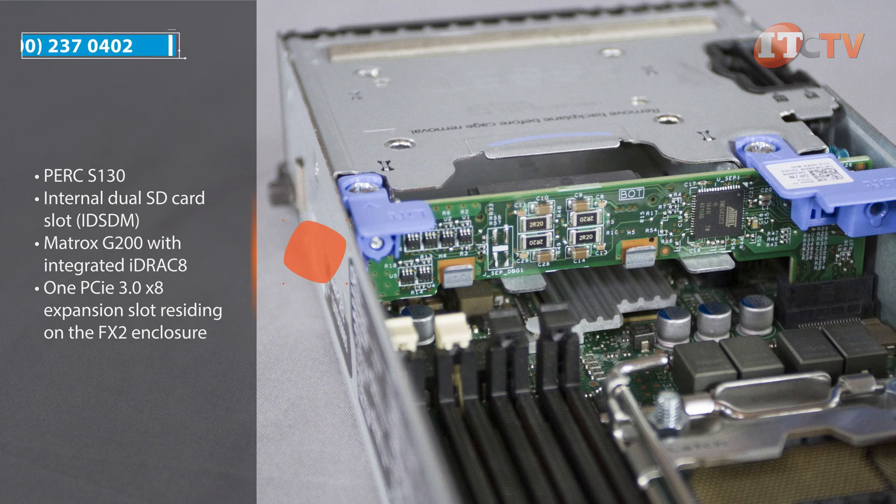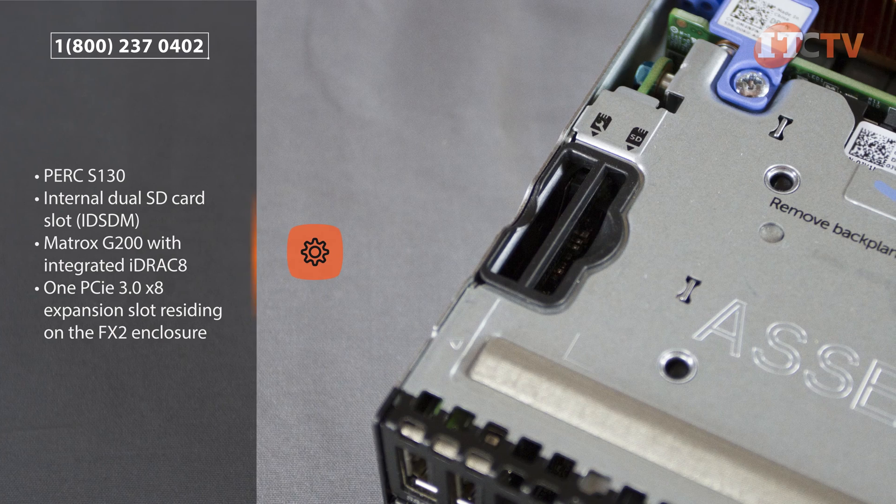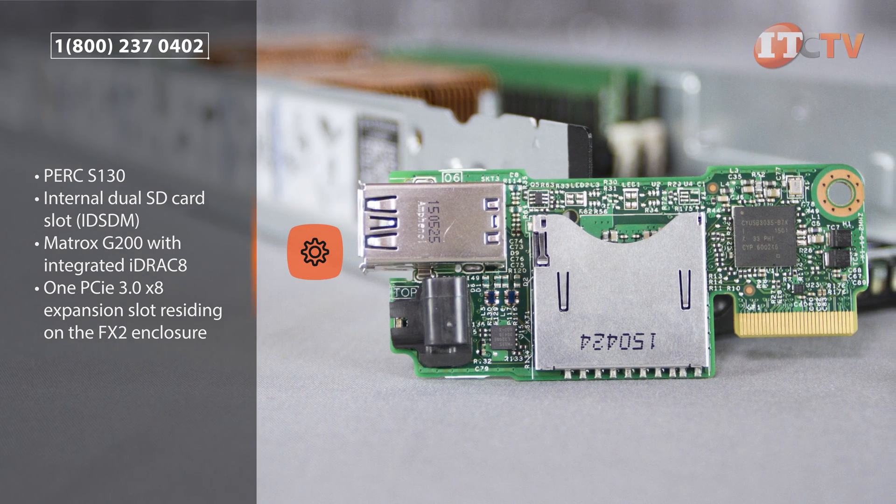Also included is a PERC S130 software RAID controller and an internal dual SD card slot for redundant hypervisor support. A Matrox G200 with integrated iDRAC 8 handles video and is embedded on the system board.